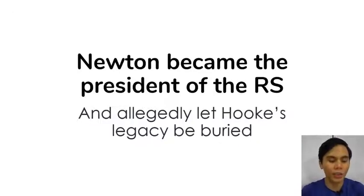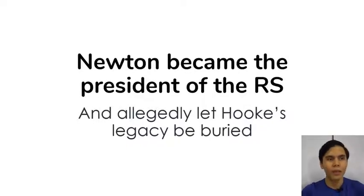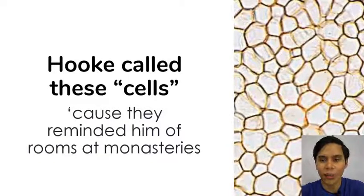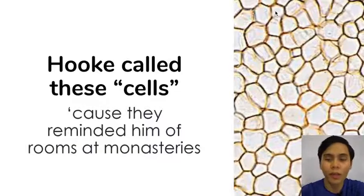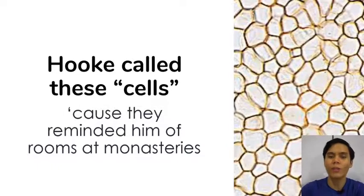Some say Newton actually ordered that portraits and discoveries of Robert Hooke be burned, put to waste, or locked away. But despite that, Robert Hooke is someone that we are studying now — so Newton kind of failed in that regard. Hooke coined the term 'cells' because they reminded him of the rooms of monks in monasteries. This is actually a picture of oak cork — the exact same specimen that Robert Hooke observed in order to coin the term cells.